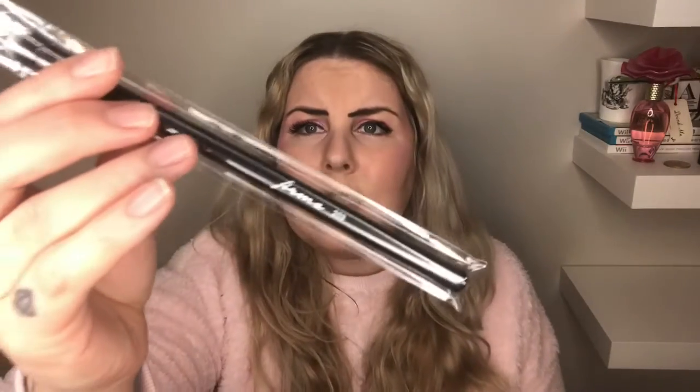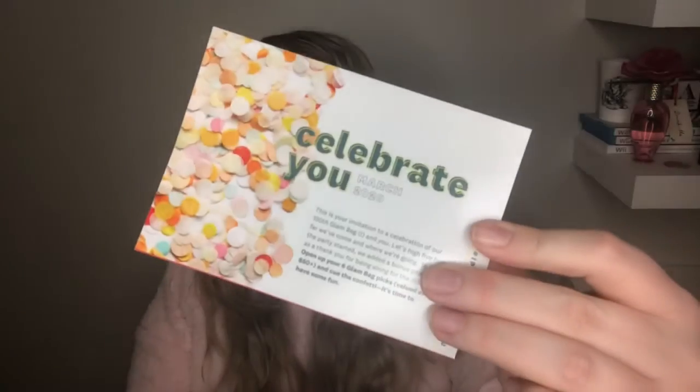The first thing I have here is a brush — I can't quite read it. Let me pull out the paper from the bag; that might be useful. It says 'Celebrate You, March 2020' — kind of cute. This card has everything that's in my bag, which I super appreciate. The brush is in fact a concealer brush, and it's by For My Beauty.